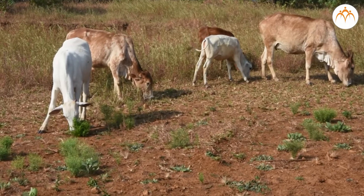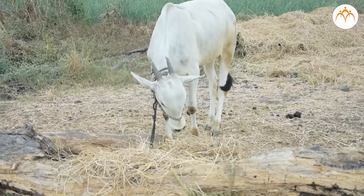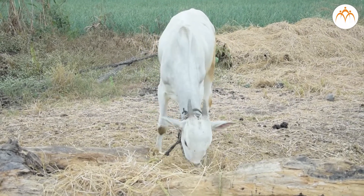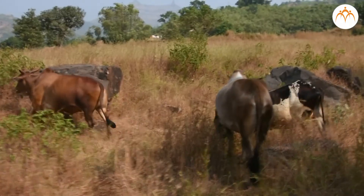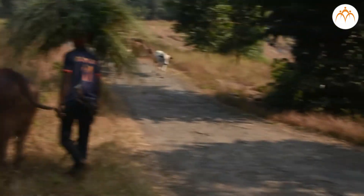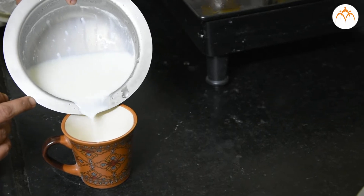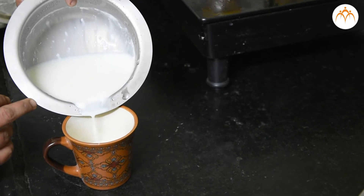Gir cow is a type of native cow. A native cow is a cow born in our country. These cows graze on the grasslands near villages and mountains. Hence their milk is of better quality. This milk is more beneficial for the body than the milk of foreign Jersey cows.